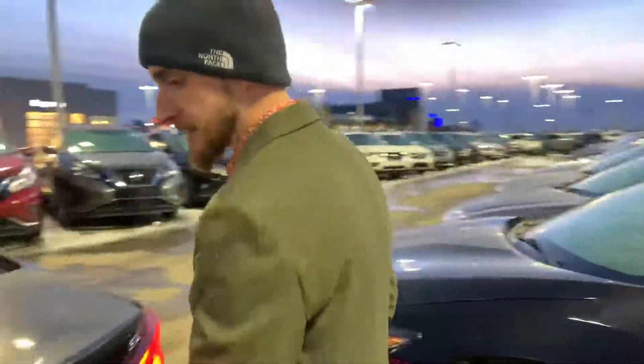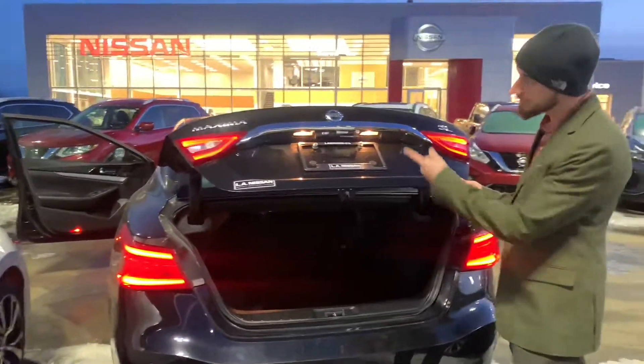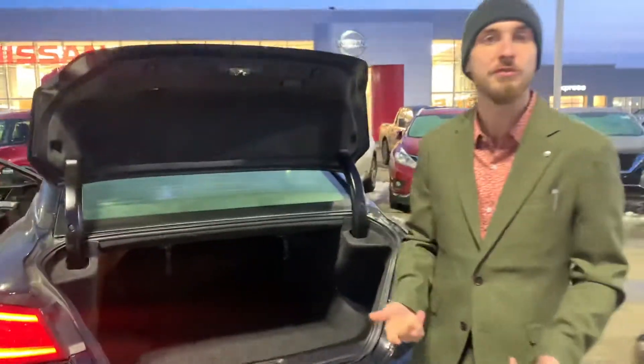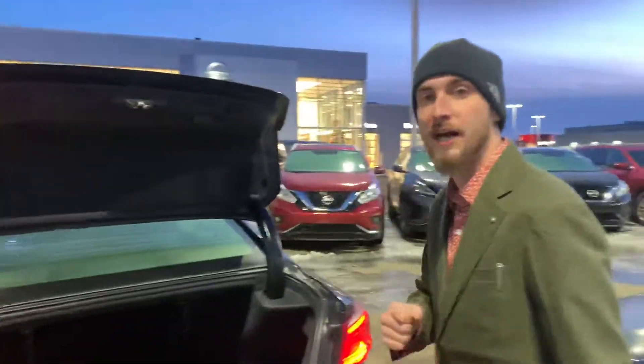Back here in the cargo space, one touch of a button will raise that trunk — backup camera is tucked nicely up under there. We have tons of room in here for golf clubs, hockey bags, groceries, whatever have you. Tucked up under there is your spare tire and jack location as well.